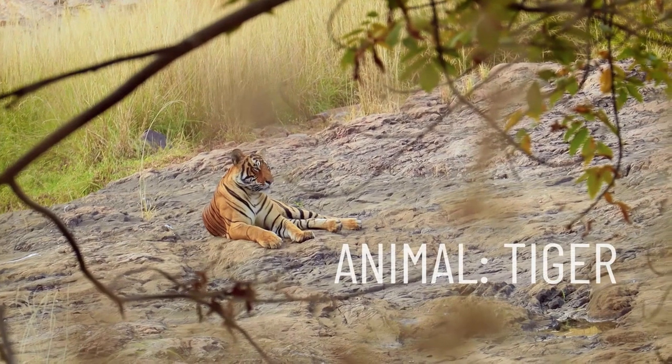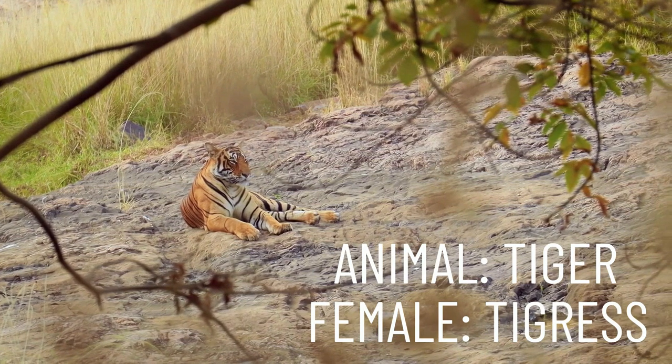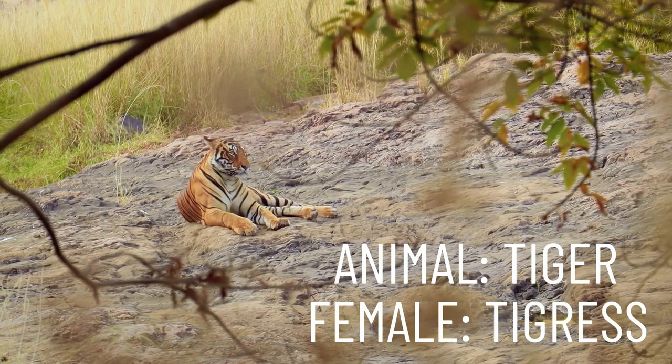Moving on, our next animal is a tiger. And a female tiger is called a tigress. Repeat after me: tigress.